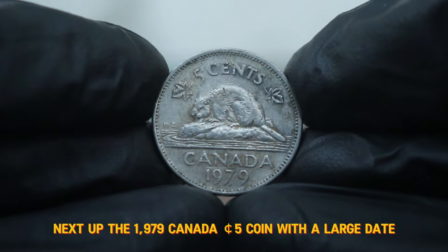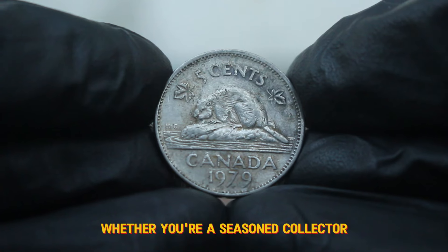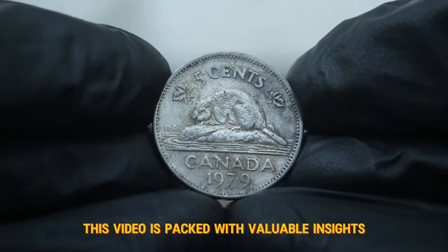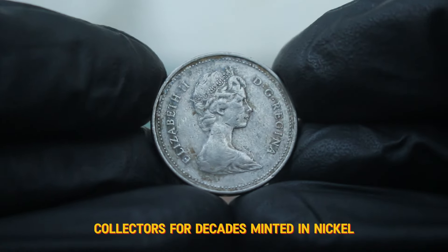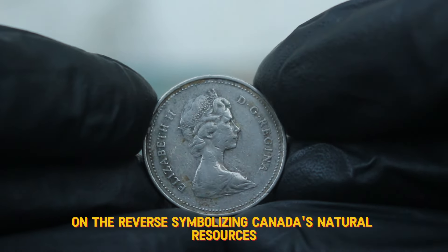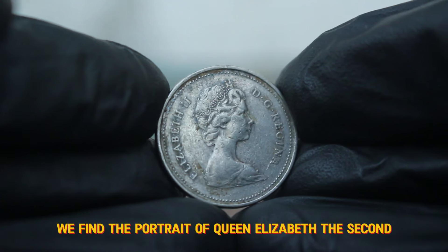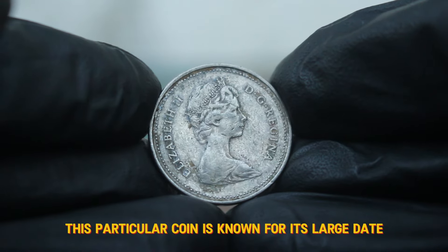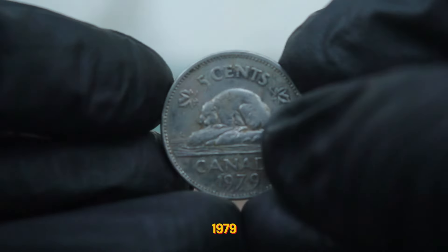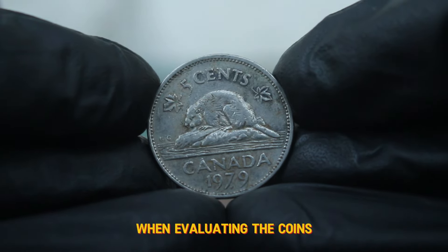Next up, the 1979 Canada 5 cents coin with a large date, particularly focusing on its value in dirty condition. The 1979 Canada 5 cents coin is part of a long-standing series that has captivated collectors for decades. Minted in nickel, this coin features the iconic beaver design on the reverse, symbolizing Canada's natural resources and economic strength. On the obverse, we find the portrait of Queen Elizabeth II, a staple in Canadian currency since 1953. This particular coin is known for its large date variety, where the year 1979 is more prominently displayed, and this subtle difference can be significant when evaluating the coin's rarity and value.